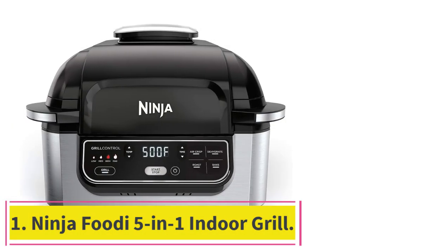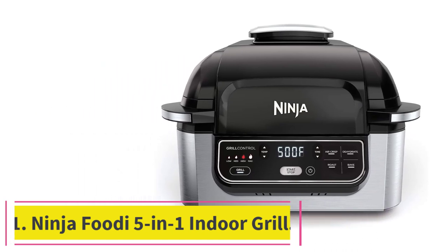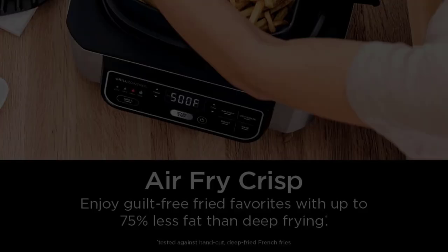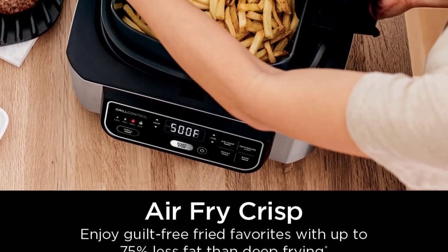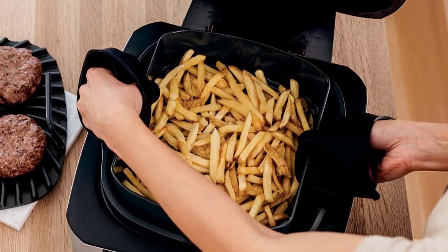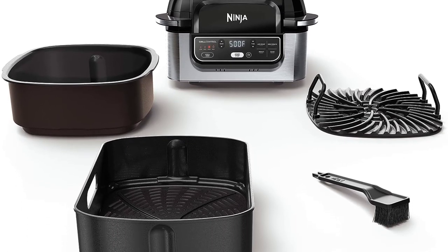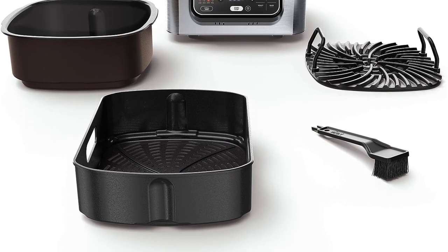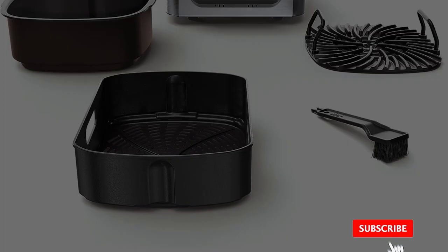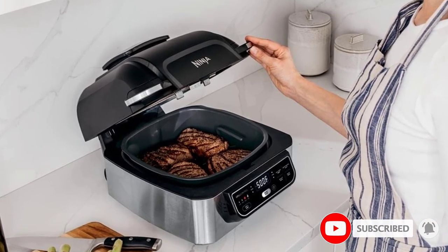Starting at number 1: the Ninja Foodi 5-in-1 Indoor Grill. This handy countertop roaster oven does much more than roast — it also grills, air fries, bakes, and dehydrates, so it can be used every single day for cooking everything from appetizers and entrees to side dishes and desserts. The grilling temperature can be set from low to max, which translates to 105 to 500 degrees, and the 4-quart air fryer basket gives plenty of space for family-sized portions of fries.